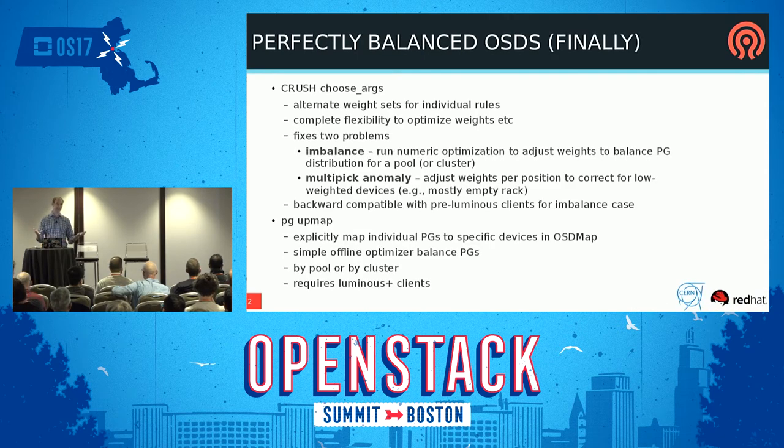Another nice thing coming in Luminous is that we're finally going to have perfectly balanced OSDs. Everyone who operates a large cluster deals with variation between the least and most utilized OSD, and re-weights and capacity planning is just a headache. We finally have new tools to make that essentially a perfect balance. One of the tools is something called choose_args for CRUSH, which feeds in specific parameters for a particular pool to tweak weights so you can get it to do exactly what you want — it's basically a gradient descent numeric optimization.